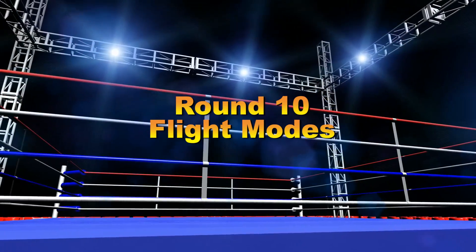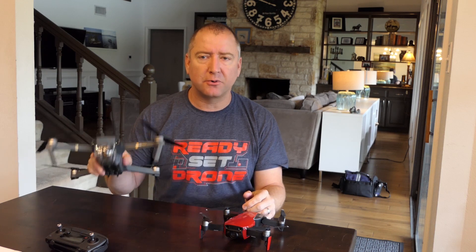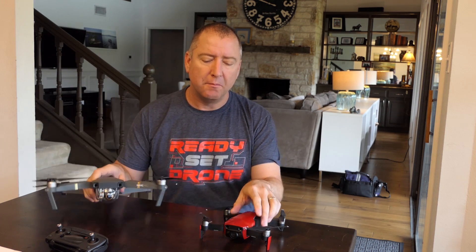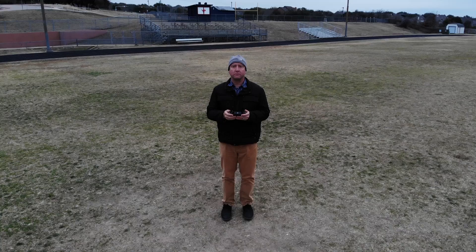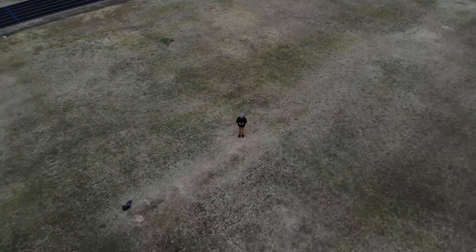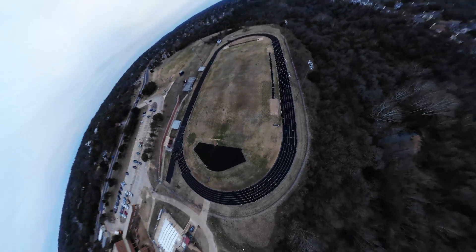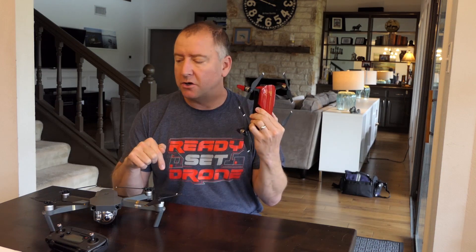Round 10: flight modes. This is close because the Mavic Pro has many cool flight modes, but the Mavic Air adds compelling new ones — specifically Boomerang and Asteroid. Combined with the front sensor array and hand controls, it offers a more interesting automated flight experience. Round 10, flight modes, goes to the Mavic Air.